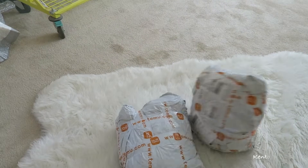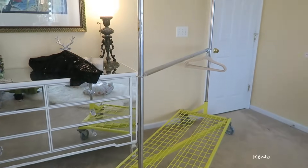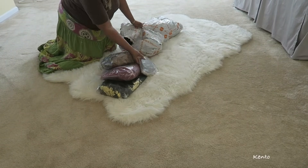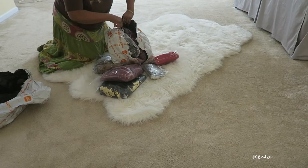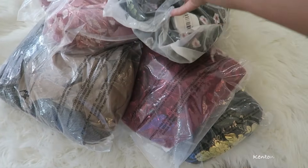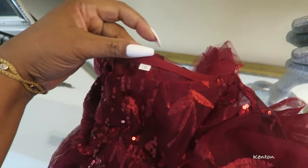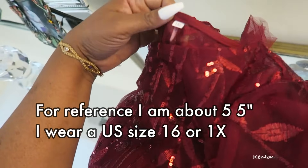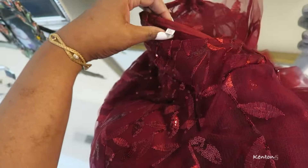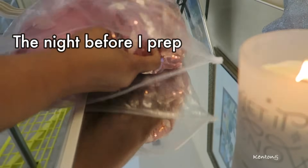My dresses arrived in two separate packages, and I needed to pull out my clothing rack — it's serious when the clothing rack comes out. This is a commercial grade rack I bought from a store that was closing. This is life of a content creator, not asking you to do this. I'm always worried things will be too small, so I tend to pick sizes that are too big. I'm also going to need to iron some of these dresses.